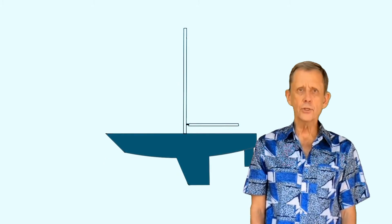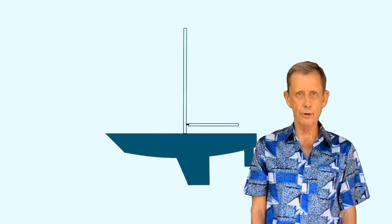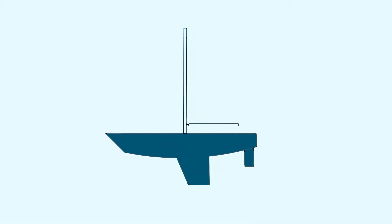Now let's look at the two factors that contribute to weather helm. Here's the underwater profile of your boat. As you can see, the keel is around the center of the boat and the rudder is at the aft end. These are obstructions that resist any tendency for the aft end of the boat to rotate, but the front of the boat has very little resistance to rotate — it more easily slides over the water. So somewhere around this area may be the center of rotation of your boat. This is also called the center of lateral resistance, or CLR.